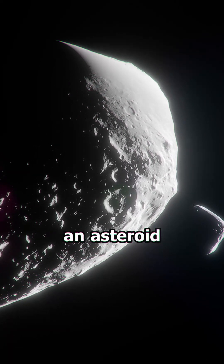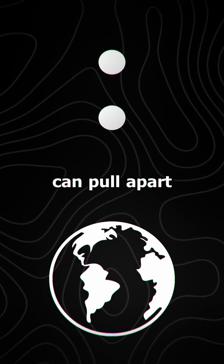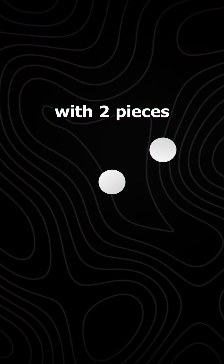This can be due to when an asteroid goes too close to a planet like the Earth — the gravity of the planet can pull apart the asteroid itself, and when the asteroid leaves the gravitational pull, it will orbit itself with two pieces.